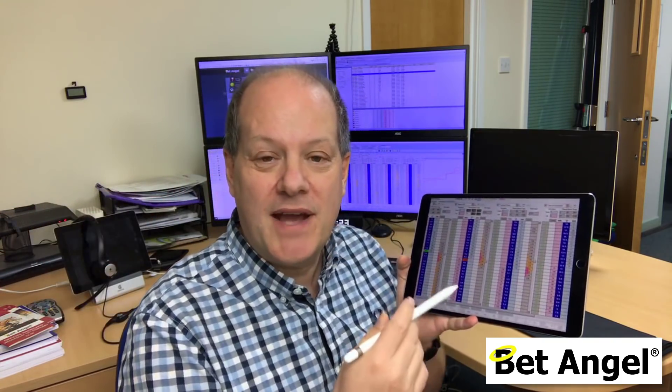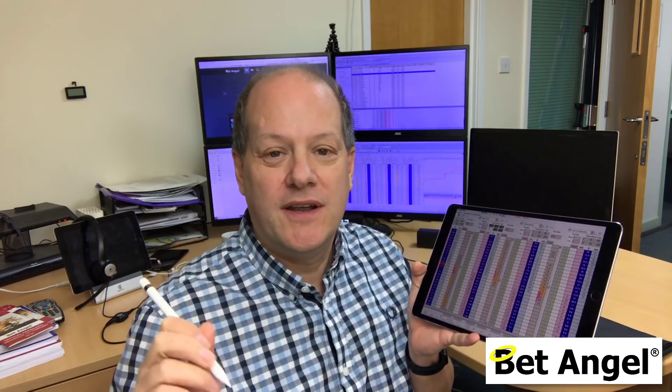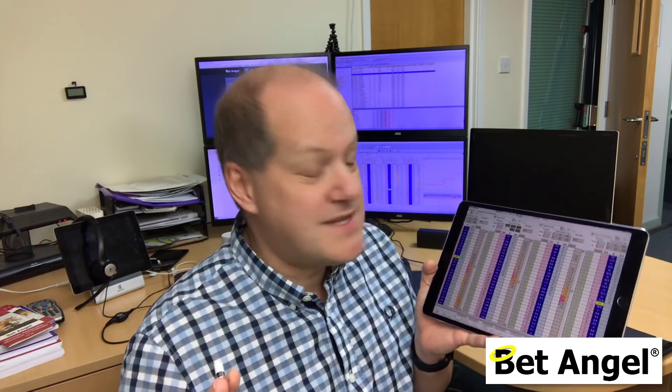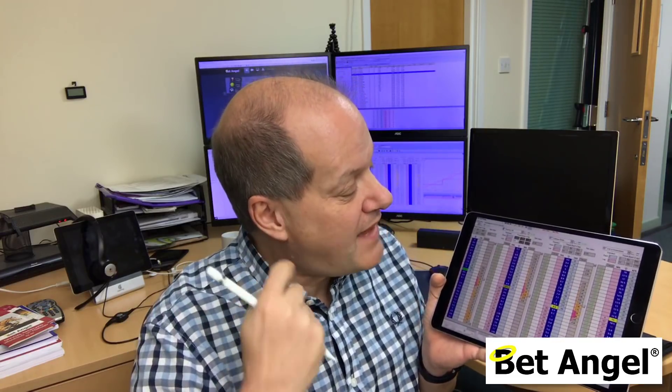The advantage of the iPad Pro is really because of the pencil. One of the things the iPad has lacked before has been a device that's accurate enough for trading. At one point I had a Samsung Galaxy because you could plug a mouse into it, and I used that as my backup device and as a second monitor when I was traveling.